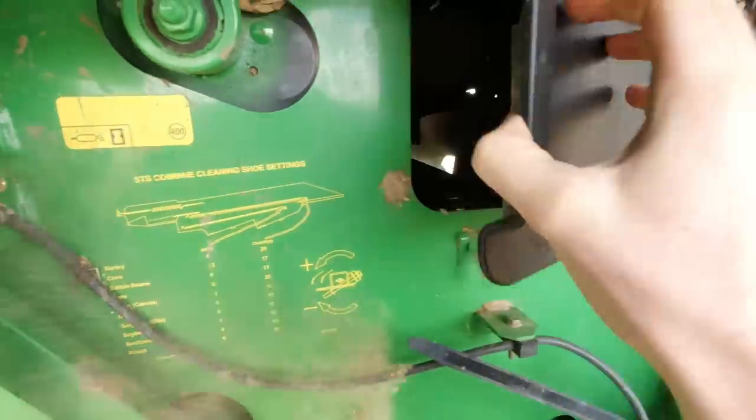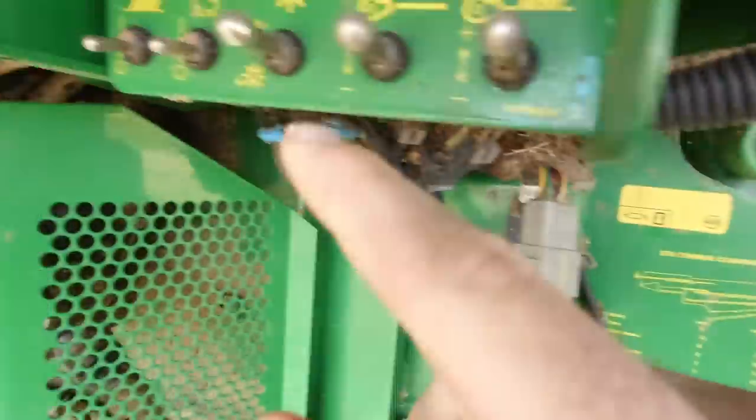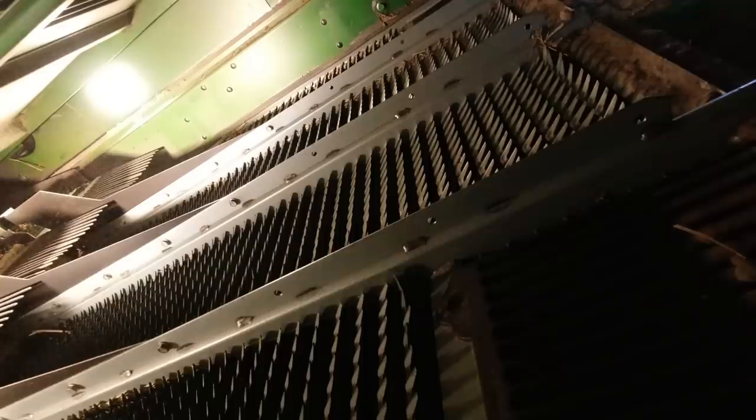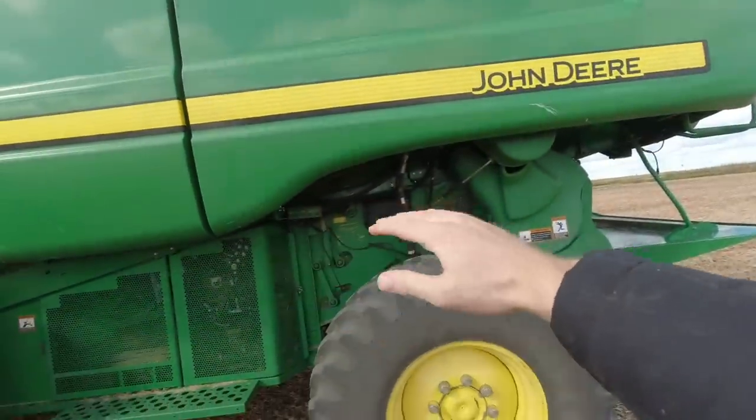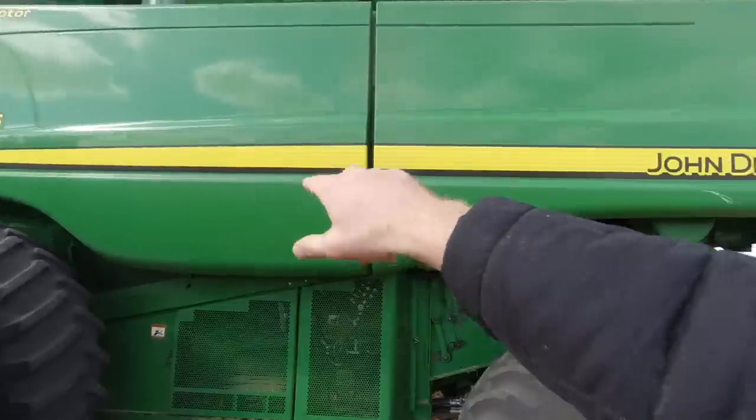So if this camera goes kaput, well, you probably won't see the video, but one of you needs to buy me a camera. Right there, you just saw the back part of the sieve. I don't think I can really get it into the rotor - that would be destroyed.